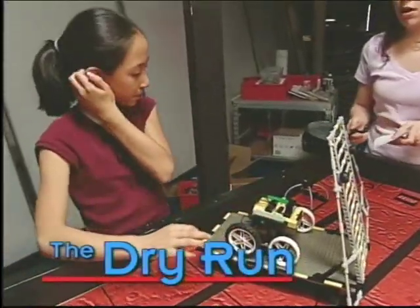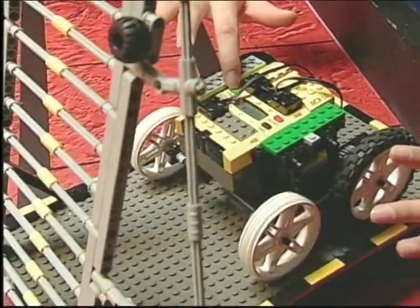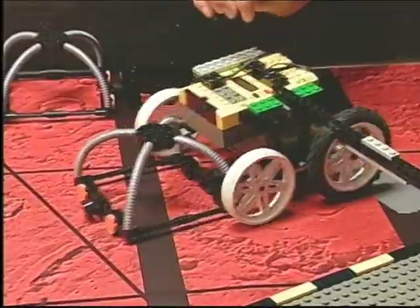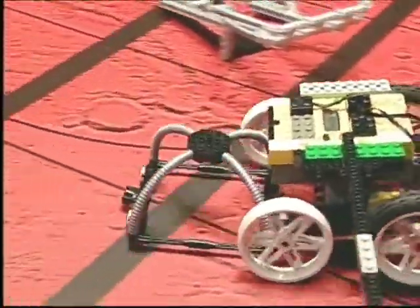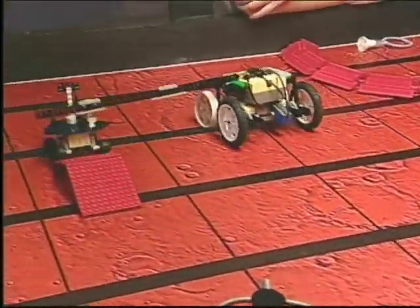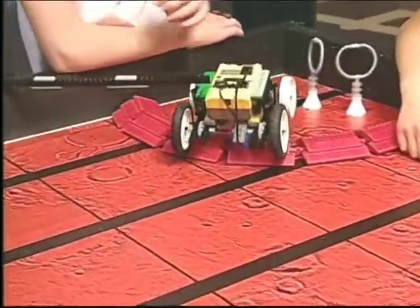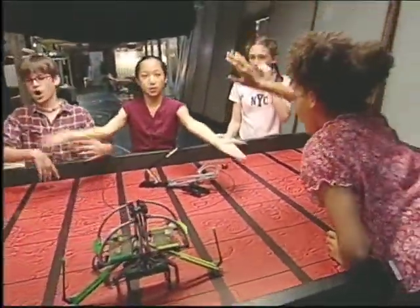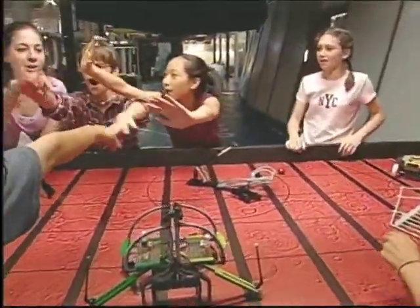This is how a real competition will work — I'll be the ref. Three, two, one. We scored 130! We have a great team, so I'm feeling pretty good about the competition. I can't wait, because it seems like we got everything just in time.